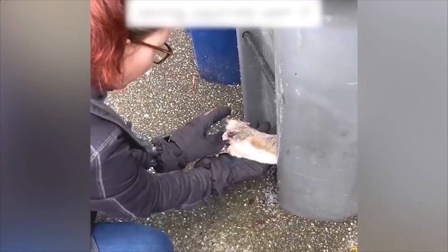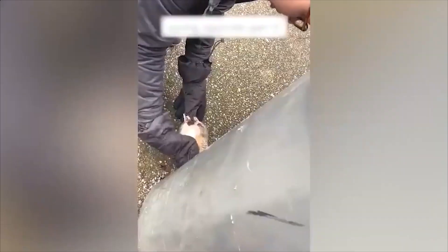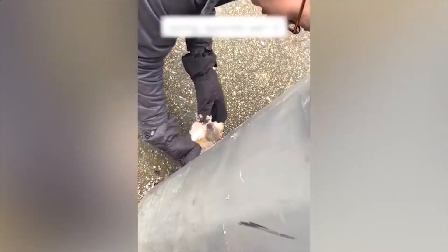The little squirrel got stuck in a trash can while foraging. Luckily, a girl with a warm heart appeared and successfully saved it.